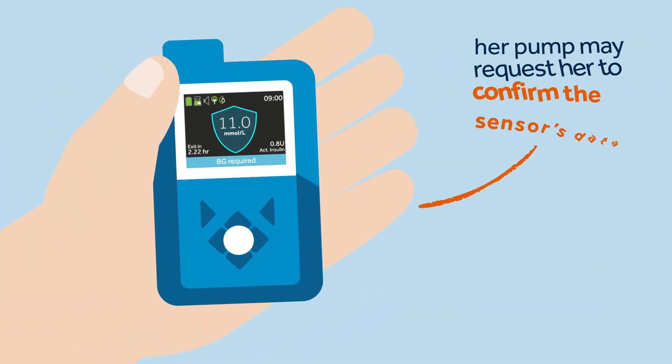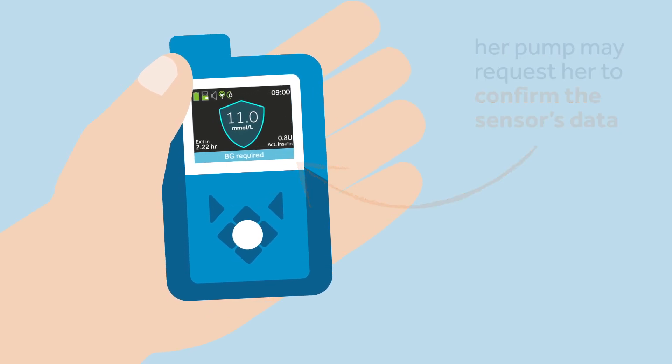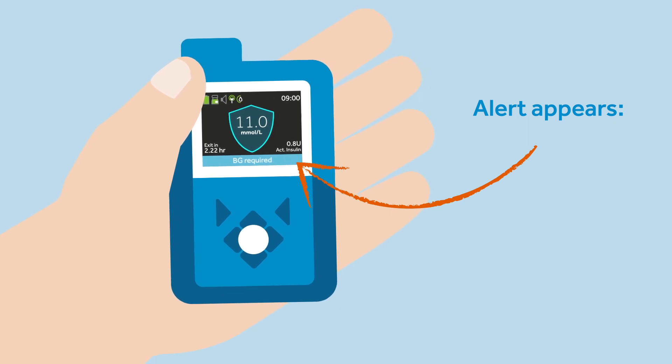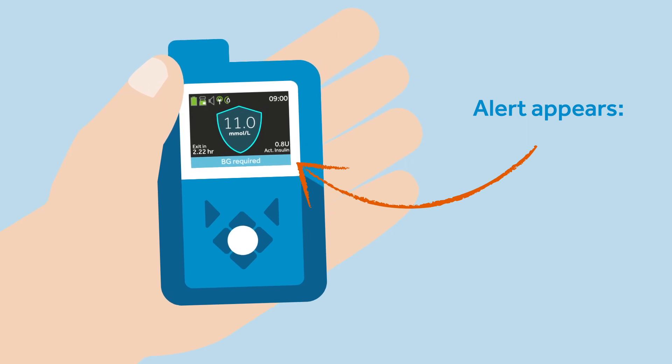To maintain the smart guard feature, Sophie knows that every so often a pump may request a BG. After some time had passed, an alert appeared on her pump screen with the following information: the action that is needed, and the time until exit from the smart guard feature.